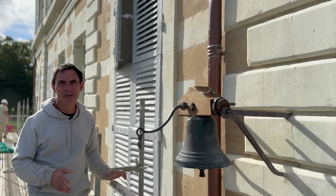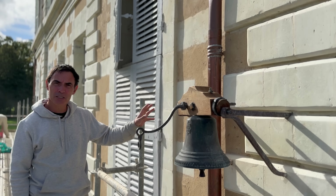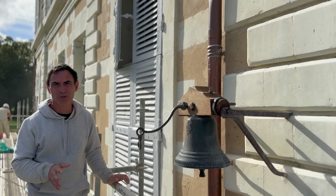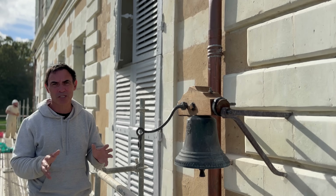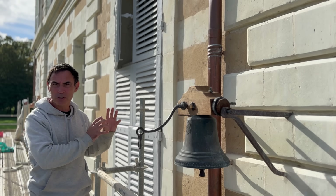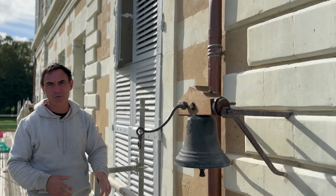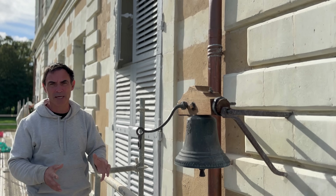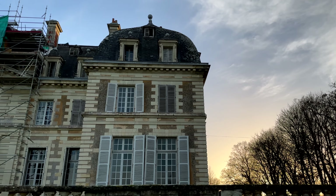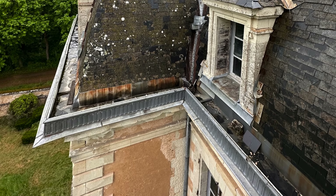While the stonemason work has been underway, the guys on the roof have had plenty to do as well, including putting in place these copper downpipes. When Chateau de Pernon was first constructed at the end of the 18th century, there were no gutters around the top of the roof and no downpipes — water ran straight off the roof onto stone guttering at the Chateau's base. But in the late 19th century a new zinc guttering system was installed around the top of the corniches and downpipes were added.